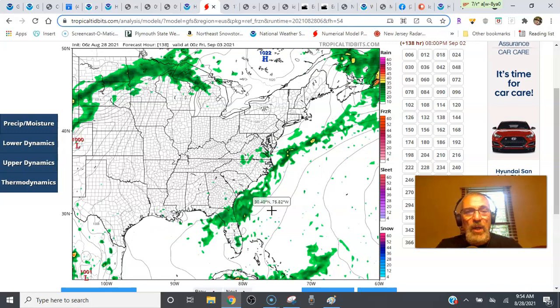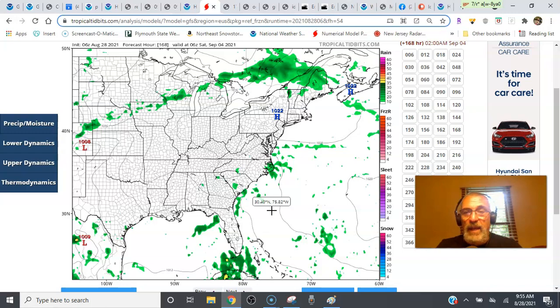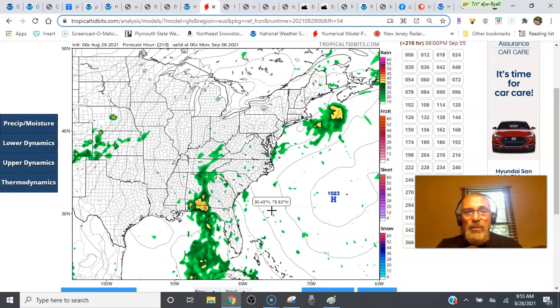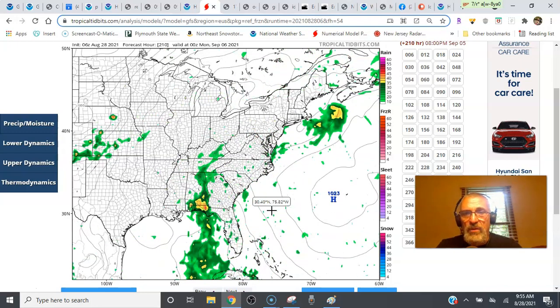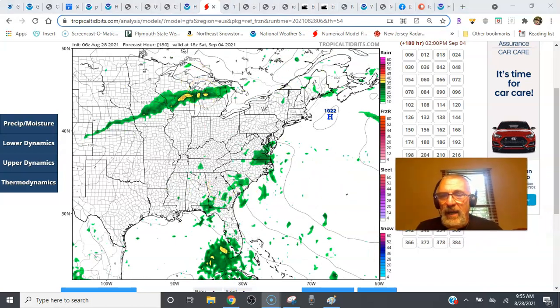It exits Thursday morning, followed by a really nice dry high building in with some cool air to finish off the end of the week and take us into the Labor Day holiday weekend — the last holiday weekend of the summer. Saturday looks okay right now, and then it looks like we'll start to turn warmer and more humid going into Sunday and into Monday, Labor Day itself. There are some chances for showers and storms that pop up Sunday, and even late Monday some tropical moisture starts to come up. But that's too far out to get a good feel for the holiday weekend — Sunday and Monday remain a question mark.